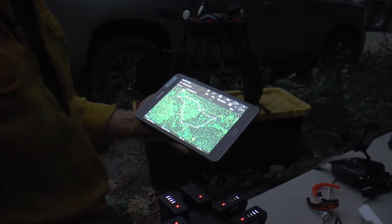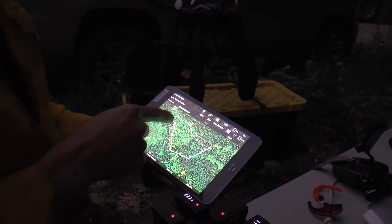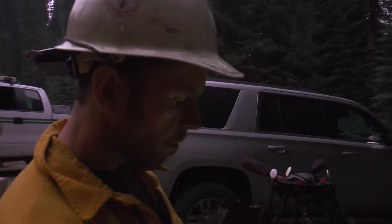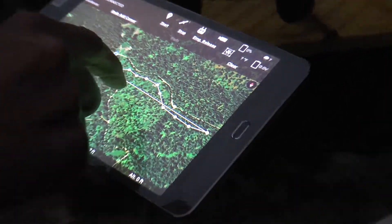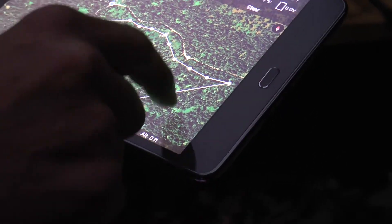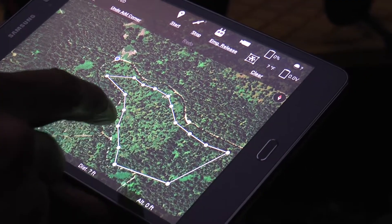We can set up a hard fence. So if we're wanting to burn out this section of real estate, we can draw a polygon within the boundary area where we want to do operations for PSD. And that geofence — if we happen to fly out of that mistakenly while you are dropping balls — it will unarm and stop.